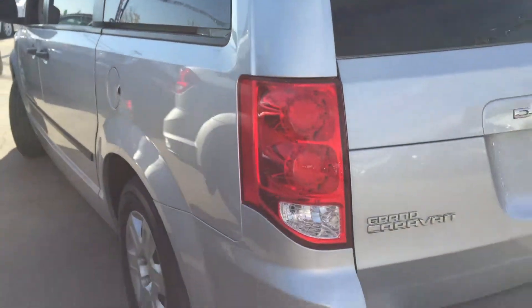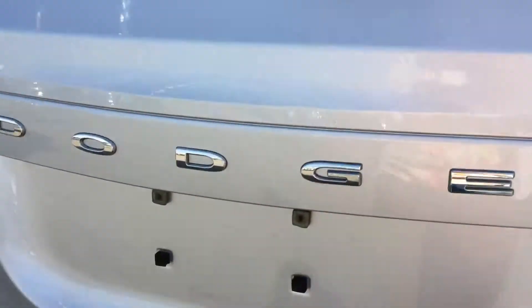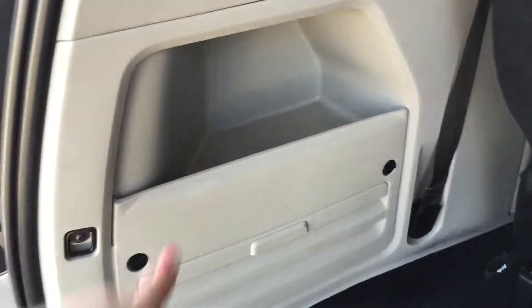Let's pop into the cargo area now. Everything looks great back here — of course a defrosted rear window with a windshield wiper. It's very spacious with more bag hooks on the back, fantastic for groceries. Nice and deep cargo area with tools and jack included. The rear seats are Stow and Go, which is perfect.